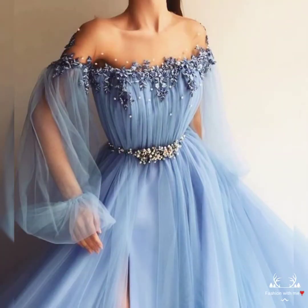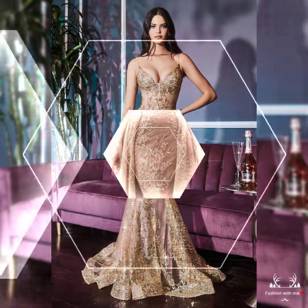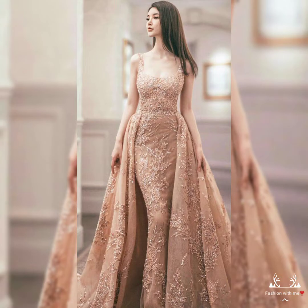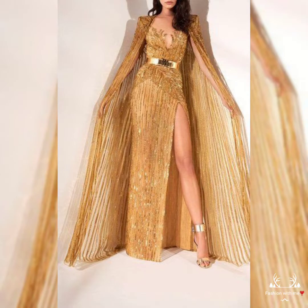You can see the different bright and solid color wedding dresses and party wear dresses. You will look more beautiful and stylish in these colors. If you want to buy them online, I will tell you the best website from where you can buy these beautiful dresses.